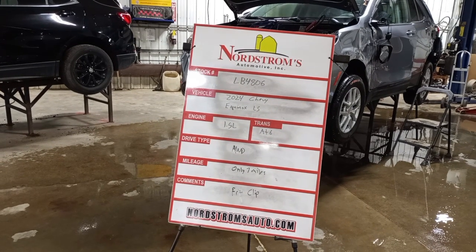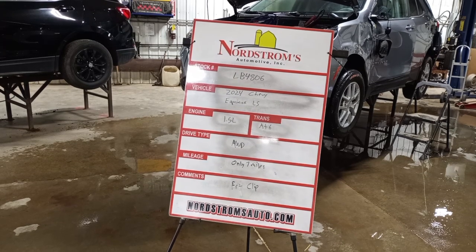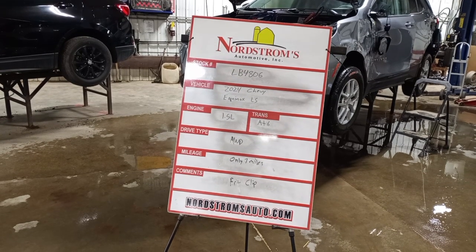Stock number LB4806, 2024 Chevy Equinox LS, 1.5 liter turbo gas engine, automatic 6-speed transmission.